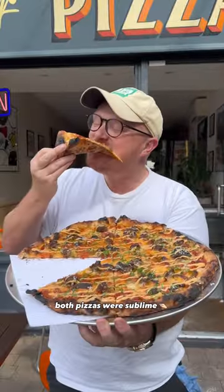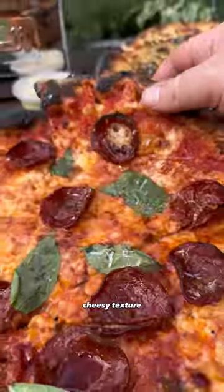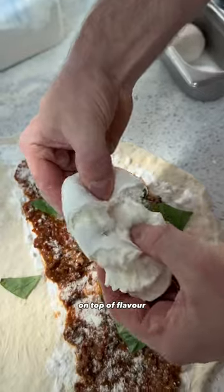Both pizzas were sublime. I loved how crispy the base was, but you still get that gooey, cheesy texture — loaded with flavour on top of flavour on top of flavour.